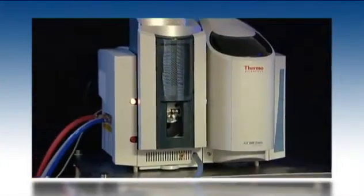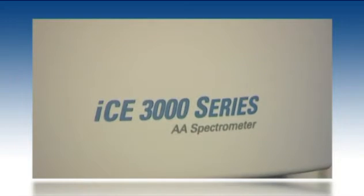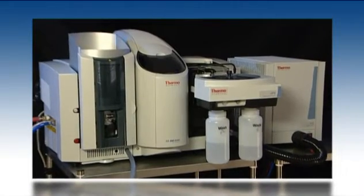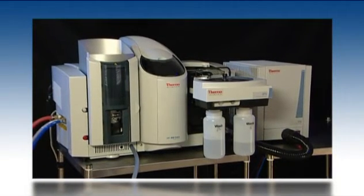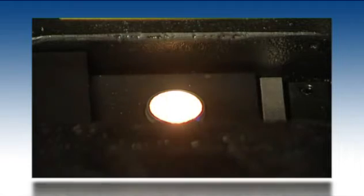Thermo Scientific invites you to experience a refreshingly different range of atomic absorption spectrometers, the ICE 3000 series. The ICE 3000 series includes flame only and dual flame furnace atomizer models, featuring full background correction options and a comprehensive range of accessories.